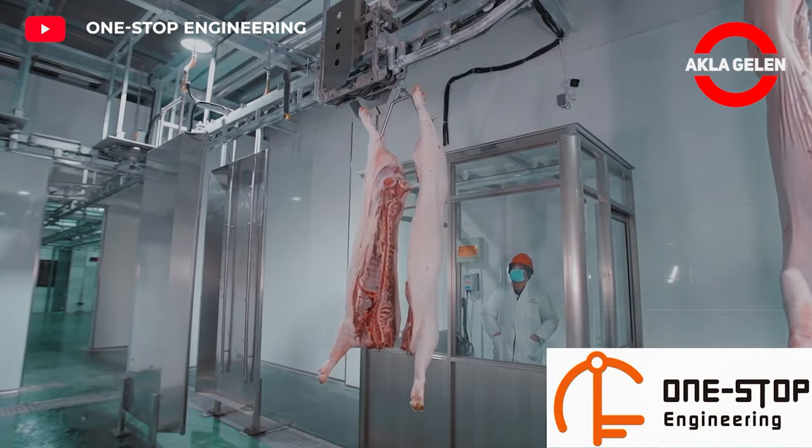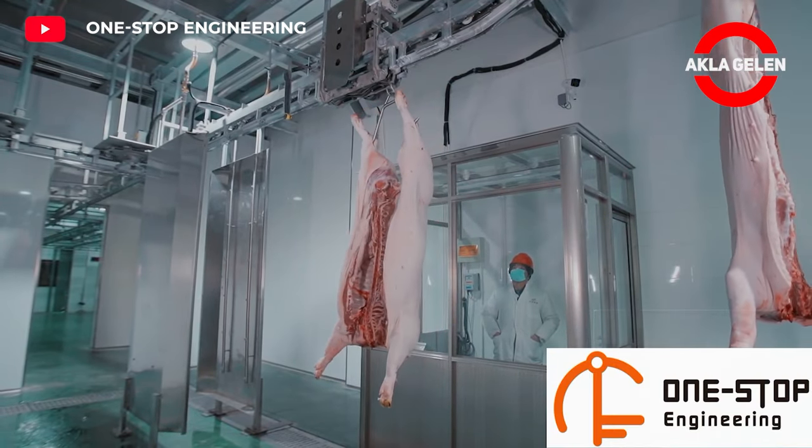The carcasses are placed in a chiller to cool down quickly. This helps to preserve the quality of the meat.